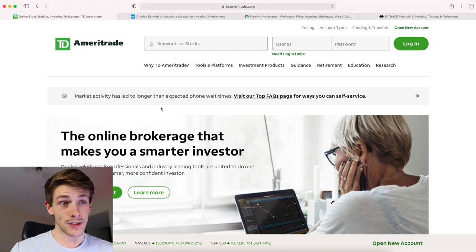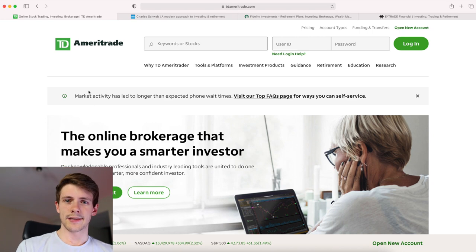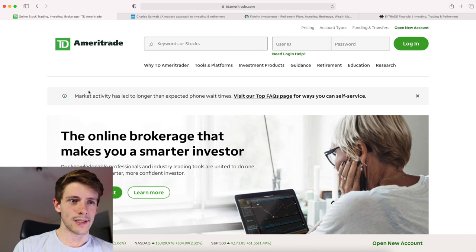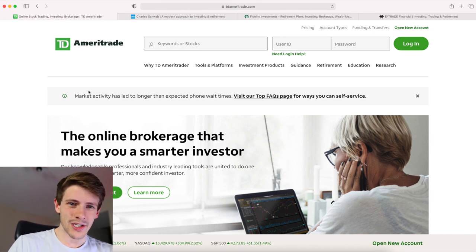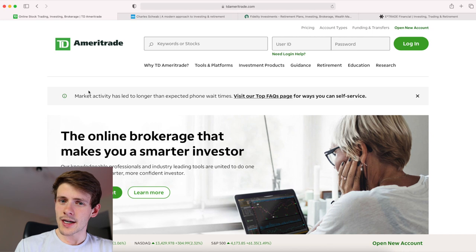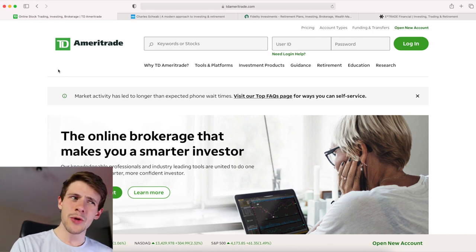If you have a small account and you're taking small positions — say a $100 position — TD Ameritrade charges $6.95 commission every time you buy and every time you sell an OTC stock. So if you buy $100 worth of a penny stock, that's roughly $14 in commissions round-trip, meaning you've lost about 14% of your money as soon as you buy in.